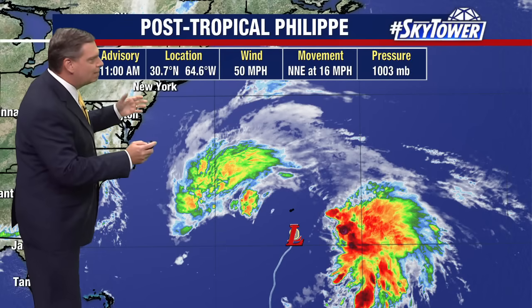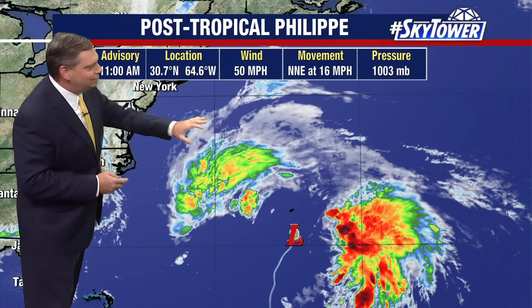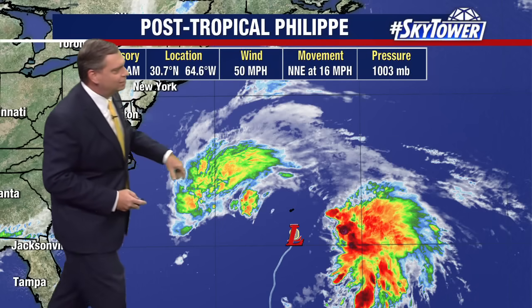Here is now post-tropical Philippe, with winds at 50 miles an hour. You see some of this convection to the north and west, and also some of the stronger convection well to the east, but you can see where it's going. Here's Bermuda — at one point it looked like maybe a lot of heavy rain would be dragged over them, but as it works its way through, really all it is is some gusty winds because there's not much with this system.